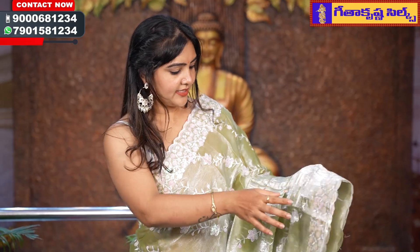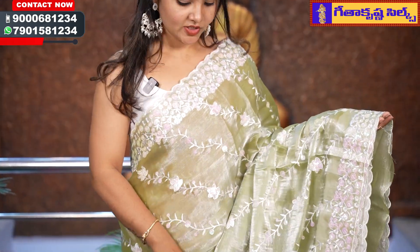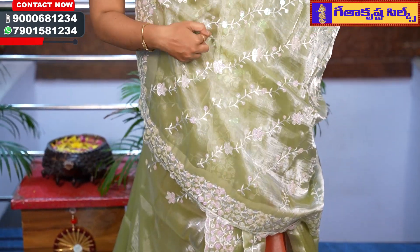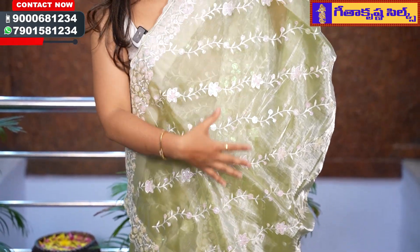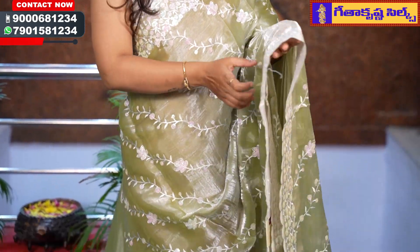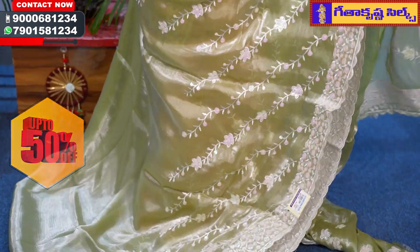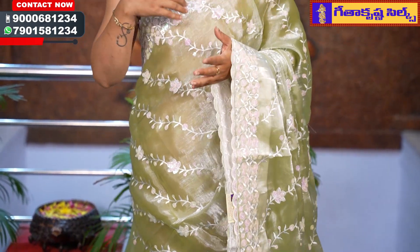The next saree is a pastel green color combination — this is also a pista green. In the same pattern, this saree features thread work and sequin work. This is a very trendy collection — very highlighted. After draping, the look is very grand and rich. This beautiful saree is Rs. 1295.